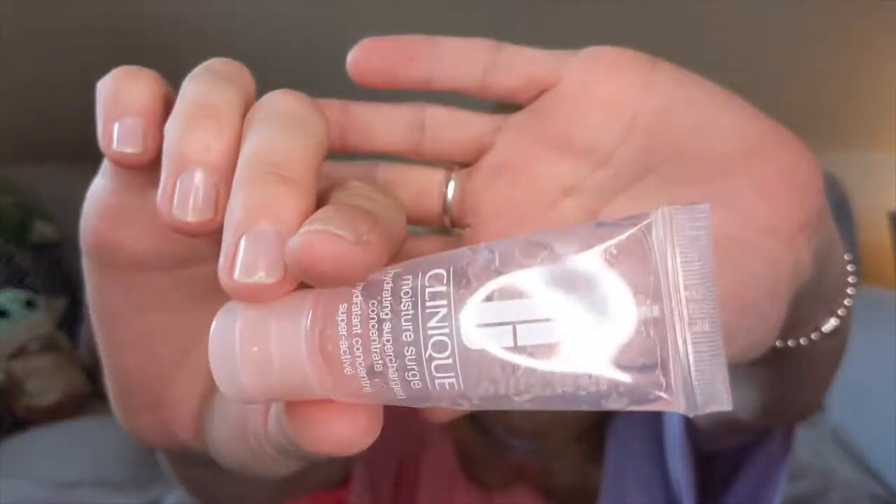Similarly, I've got the Clinique Moisture Surge Hydrating Supercharged Concentrate — a gel moisturizer for your entire face. Same situation as the eye cream: it had little green and pink bursting bubbles. I didn't particularly love this gel moisturizer — it was really hard to get the last bits out, though this is only a deluxe sample so I'm not sure about the full-size packaging. Considering I usually love gel moisturizers because I'm oily, I thought I'd love this, but it wasn't anything special. I would not repurchase.